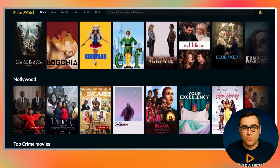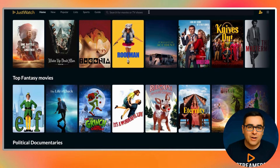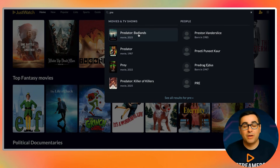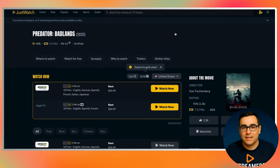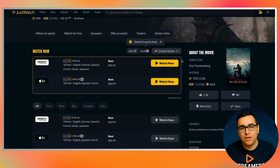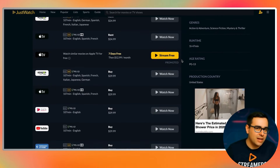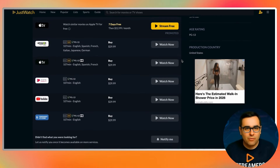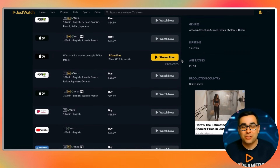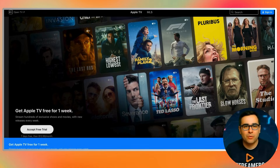Everything you see is available somewhere within the services you selected earlier. Now let's make this practical with real examples, because this is where JustWatch really proves its value. Let's say you heard about a new movie like Predator: Badlands — maybe you saw a trailer, maybe someone mentioned it online, maybe you're just curious because it's part of a big franchise. Normally you'd start guessing: is it on Prime Video, is it on Apple TV, did it already move to streaming? Instead, you open JustWatch, type in Predator: Badlands, and within seconds you get a clean, direct answer. You see exactly which platforms have it available, whether it's included with a subscription or available as a rental, and you can compare options without opening a single streaming app.